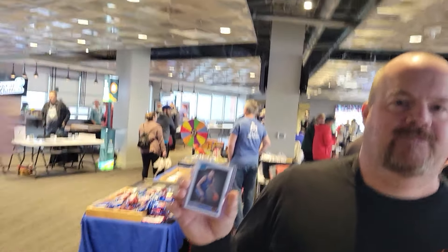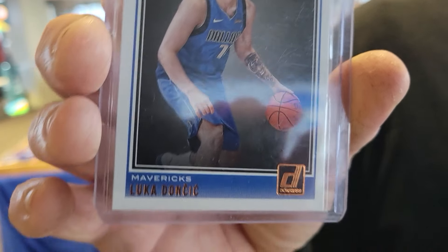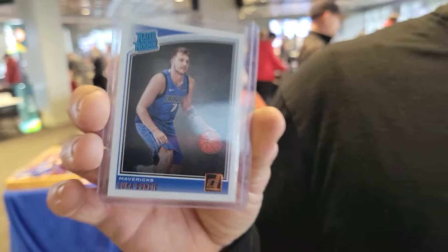I know it's a little dark in here, but it's the best we can do. All right, Scott, I love the hair — a little hoarse, though. He just picked up the Luka — this is the rated rookie. Guy's just ridiculous at this point. Thank you, appreciate it.